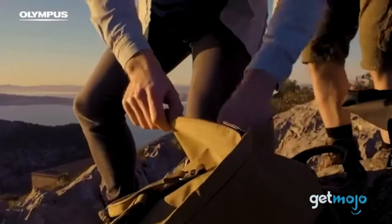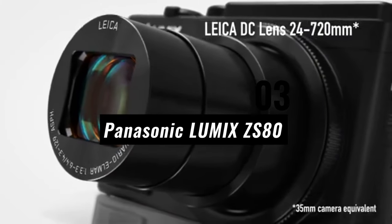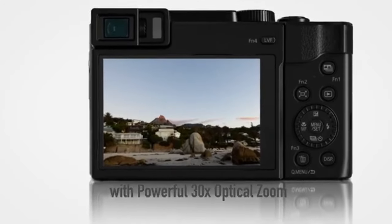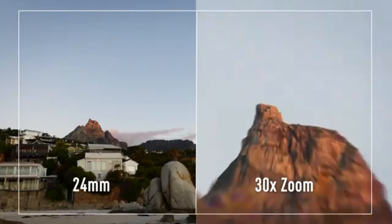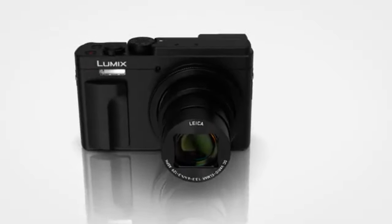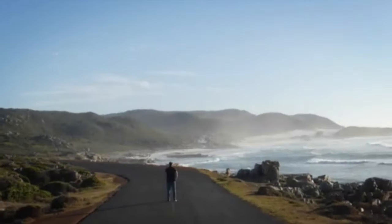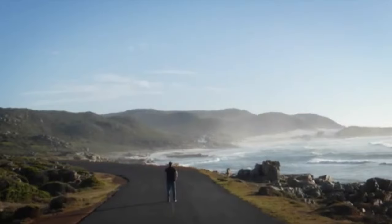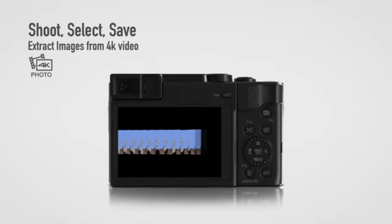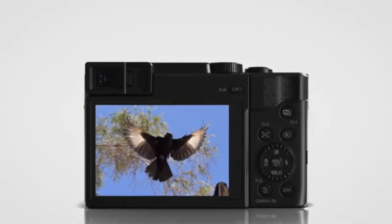Number 3: Panasonic LUMIX ZS-80. The Panasonic LUMIX ZS-80, which offers an incredible combination of tiny form factor, cutting-edge technology, and varied capabilities, is the pinnacle of point-and-shoot photography in 2024. With its design aimed at both hobbyists and everyday photographers, the LUMIX ZS-80 is a trustworthy travel companion.